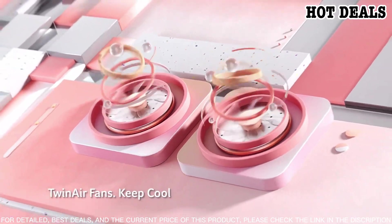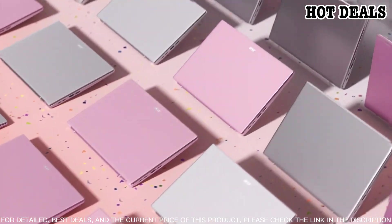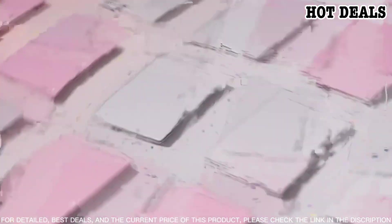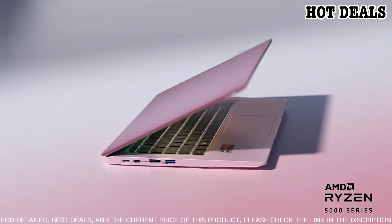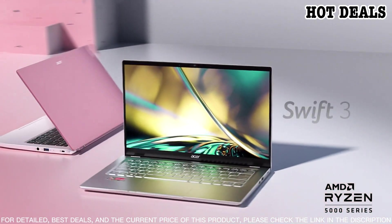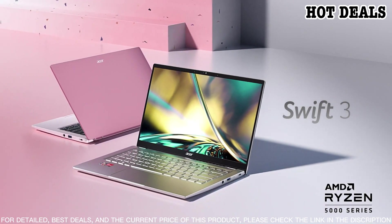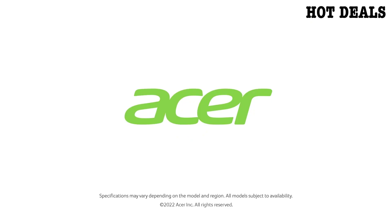You also have plenty of storage space with the 512 gigabytes SSD, and the laptop comes preloaded with Windows 10 Home. The Acer Swift 3 is a great laptop for anyone looking for a reliable and versatile machine, with its sleek design and powerful features making it perfect for both work and play.